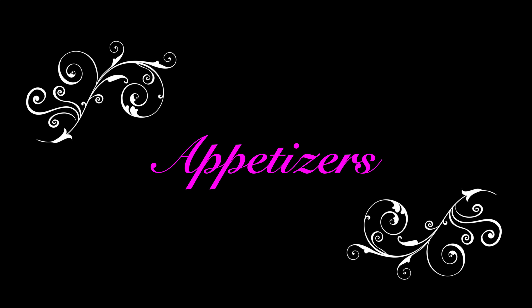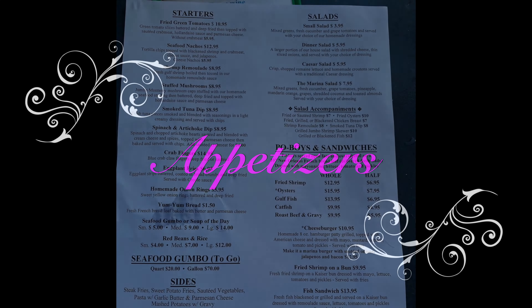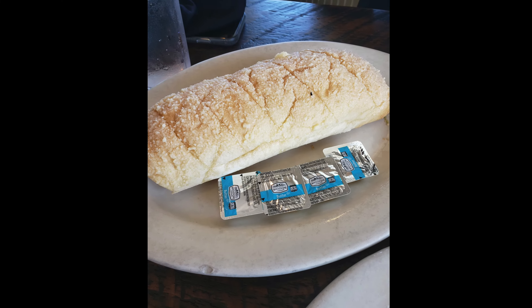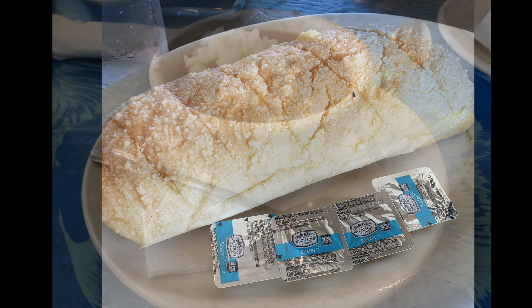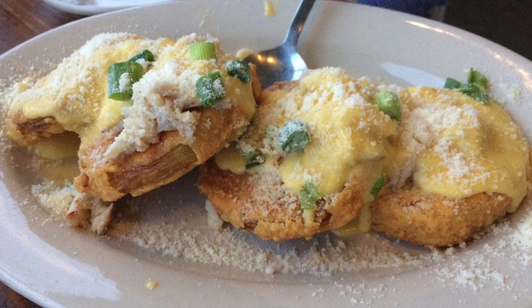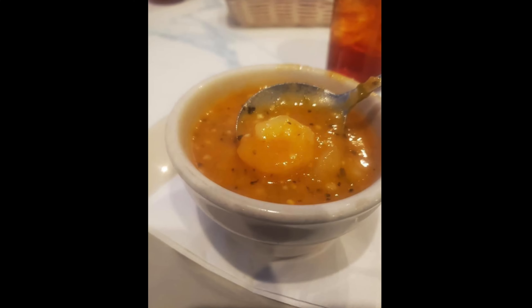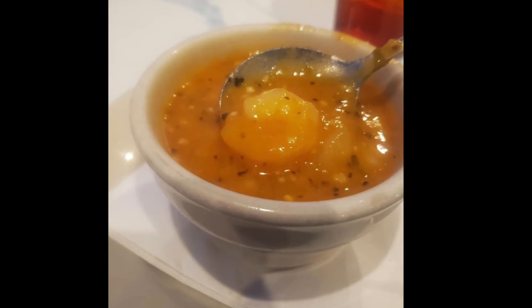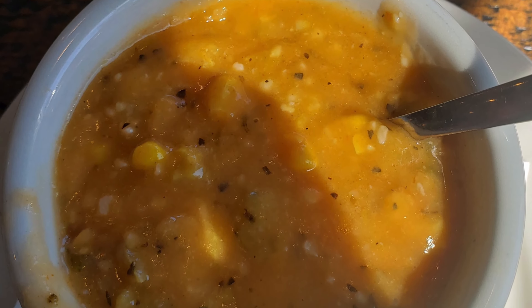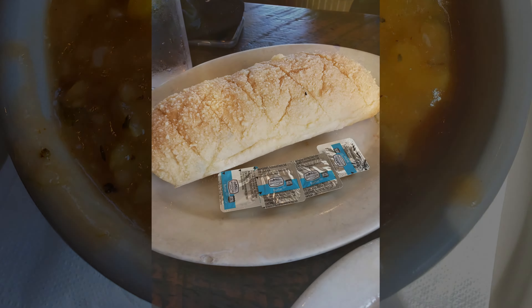Now for appetizers — the menu shows the appetizers, and let me tell you, we always get the yum yum bread. You want to have yum yum bread to go with your gumbo, and there's some gumbo right there — awesome. There are fried green tomatoes, also awesome. They usually have some great soups, there's a shrimp bisque. Crab fingers are fantastic, and don't forget the yum yum bread.